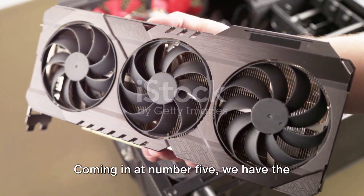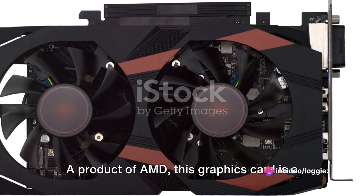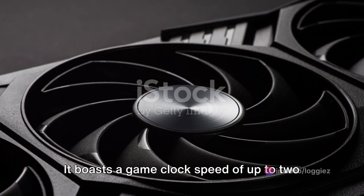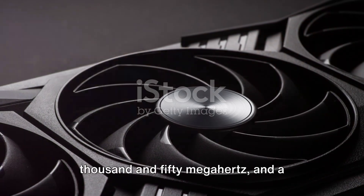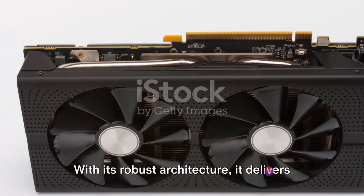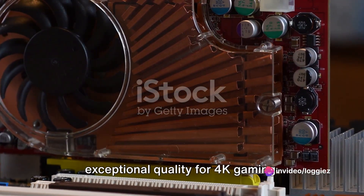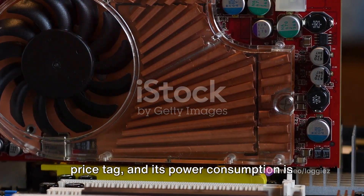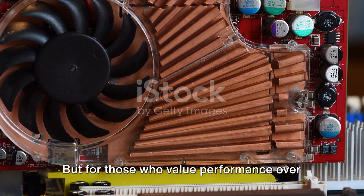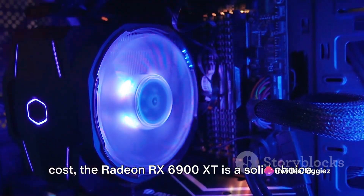Coming in at number 5, we have the Radeon RX 6900 XT. A product of AMD, this graphics card is a beast in terms of performance. It boasts a game clock speed of up to 2050 MHz and a whopping 16GB of GDDR6 memory. With its robust architecture, it delivers exceptional quality for 4K gaming. However, it does come with a steeper price tag and its power consumption is quite high. But for those who value performance over cost, the Radeon RX 6900 XT is a solid choice.